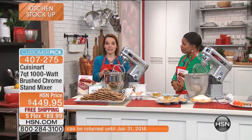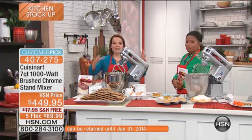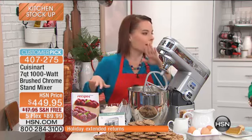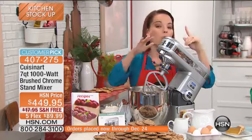This is about precision. This is about having more power, more capabilities. Everything about this is going to give you everything you need out of a stand mixer. You may have heard about that other stand mixer — this has more speeds, this has more power: 1,000 watts of power, 12 speeds.